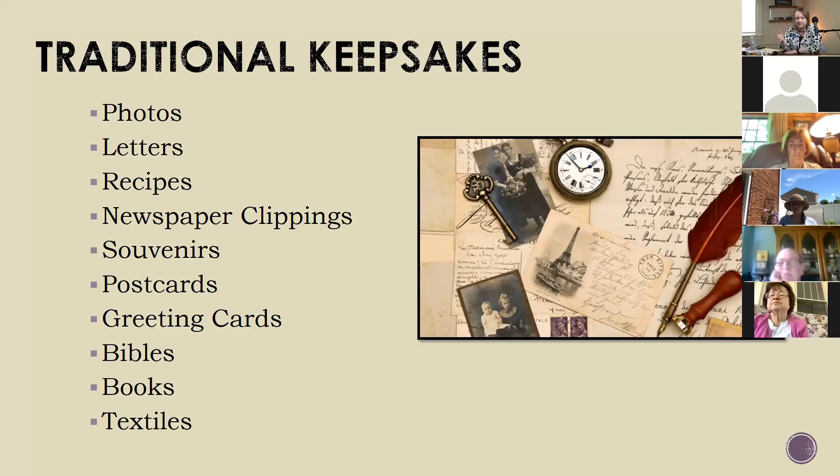How many of you have different types of traditional keepsakes? Roz has her great-great aunt's autograph book—it's got a neat old cover—and her grandmother's yearbook. Somebody else has a glass cane; at least glass is a little easier to preserve than paper. Another participant has a hymnal that was written by their great-great-grandfather, with a little bit of history in it as well—they actually purchased it. That's really cool.